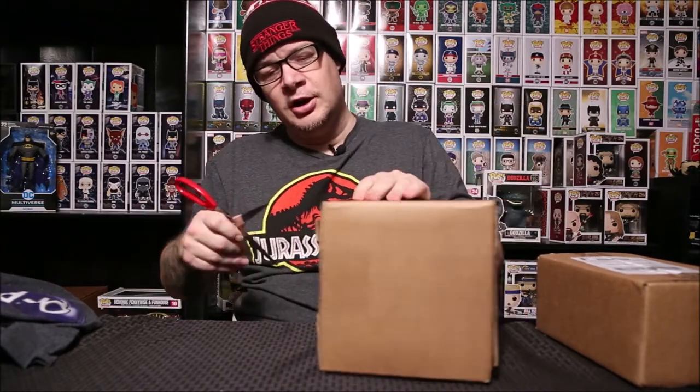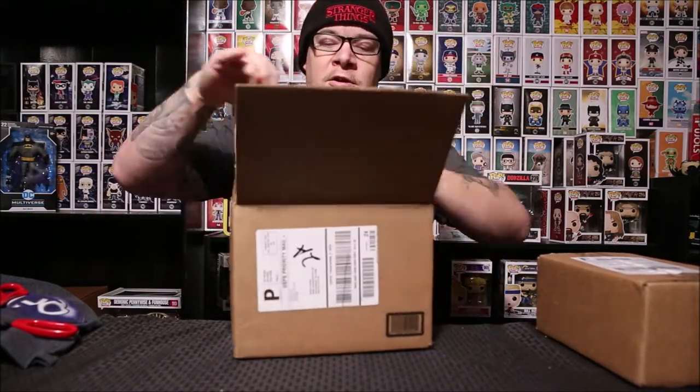Now let's get to eBay. I have no idea what these are — I actually had these boxes set aside and apparently forgot about them — so we're gonna check it out and see what's in here.